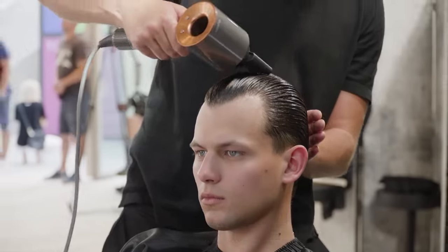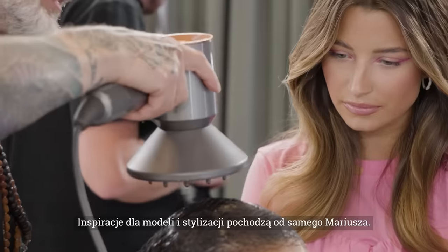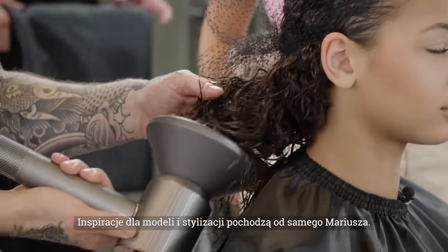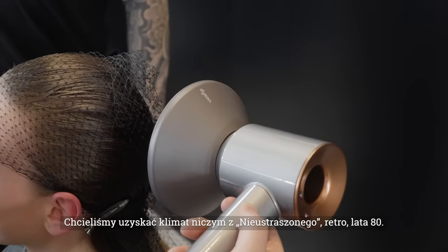Hi, I'm John Raymond. I'm a Dyson Global Ambassador and I'm backstage with Mariel Szybulski and his fashion show with Poland's Next Top Model. The inspiration for the models, the looks, and the design all came from Marius when we sat down and talked about really what the vibe was for the collection.